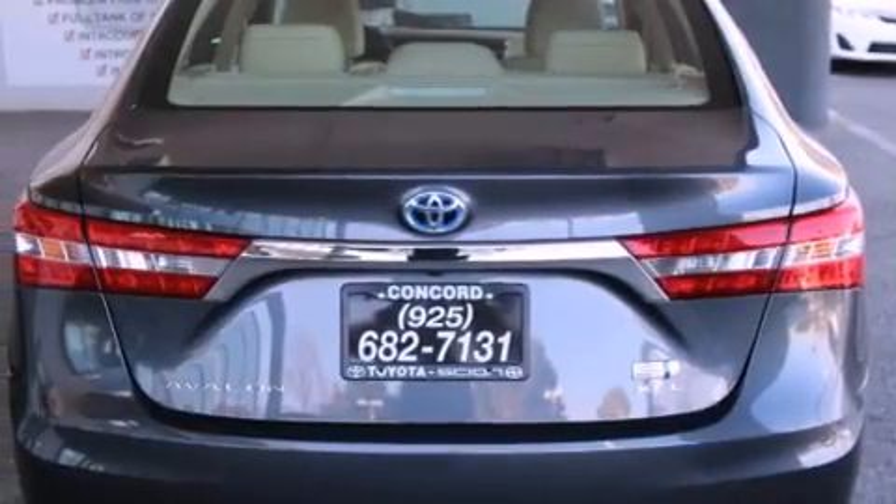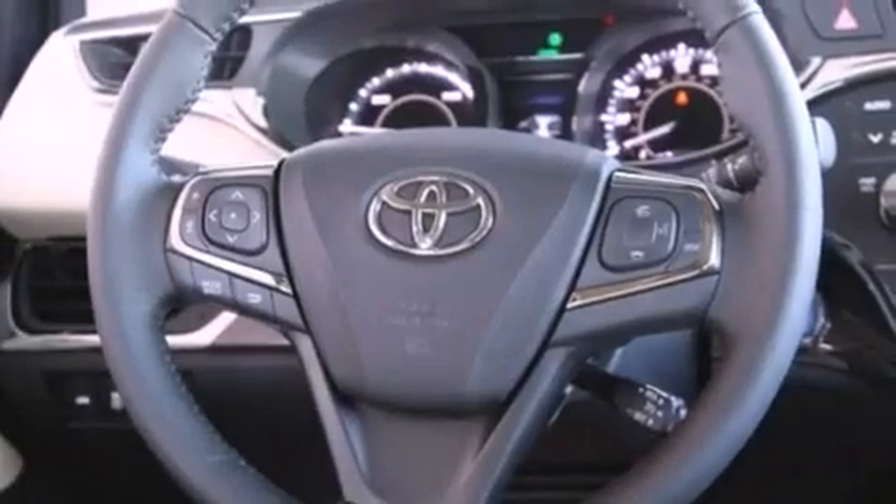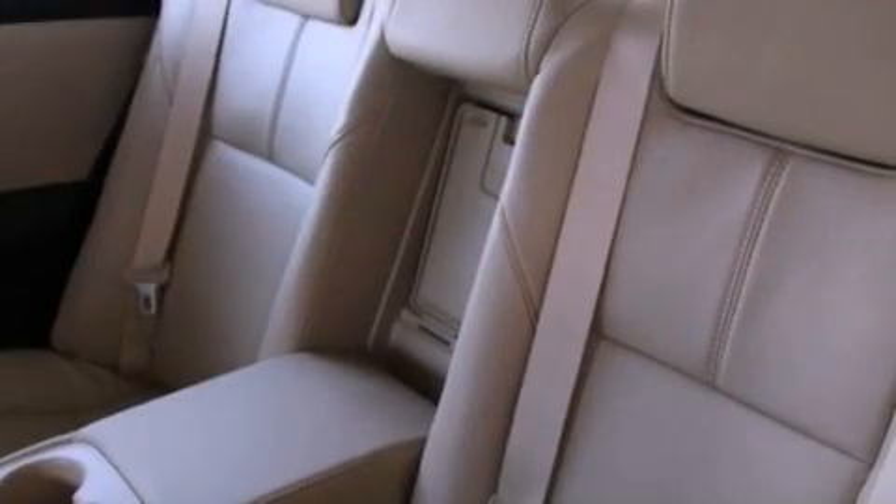Its top features and packages include the Touring Package, a navigation system, a rear-view camera, a power moonroof, and heated seats that can warm you up in seconds, keeping you and your passengers comfortable the whole trip.